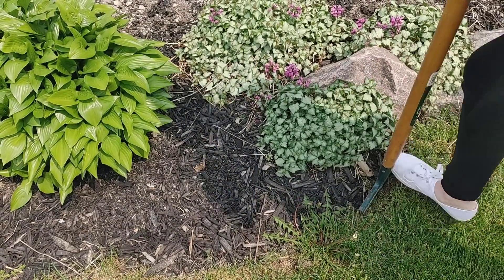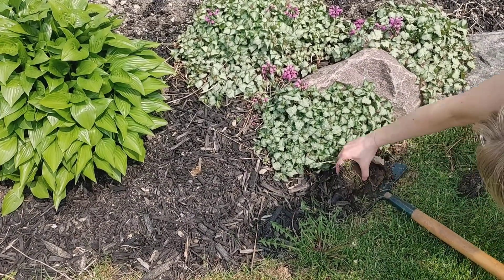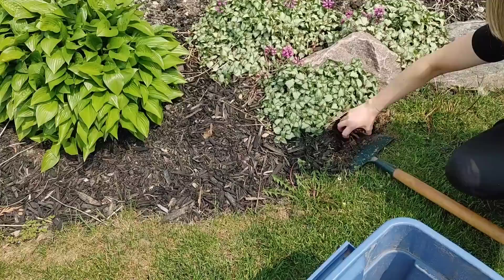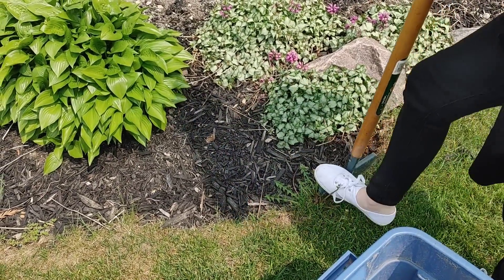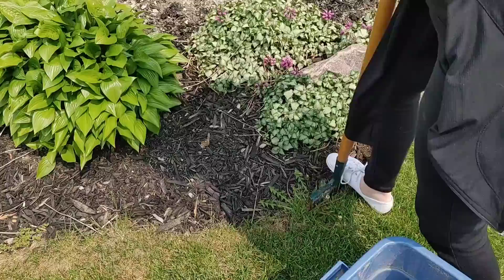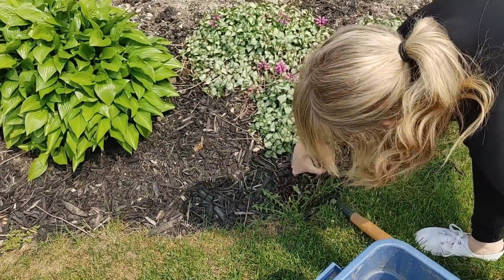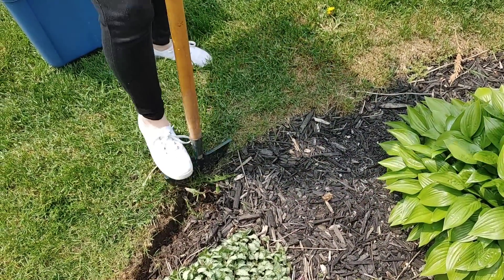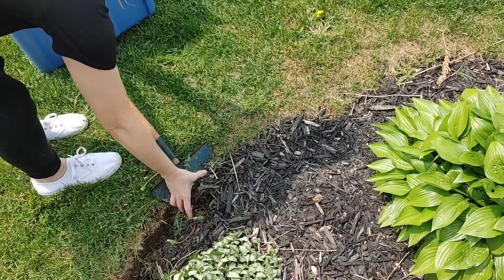I'm going to start by edging my flower beds — my dad taught me this, he has beautiful gardens. The reason you edge is because the grass will start to creep and grow into your flower beds. Edging creates such a nice crisp clean line and makes everything pop when you add the mulch and flowers. I'll spend a few minutes going around the whole front flower bed. Let me know in the comments if you've started your gardening or what the weather's like where you are.